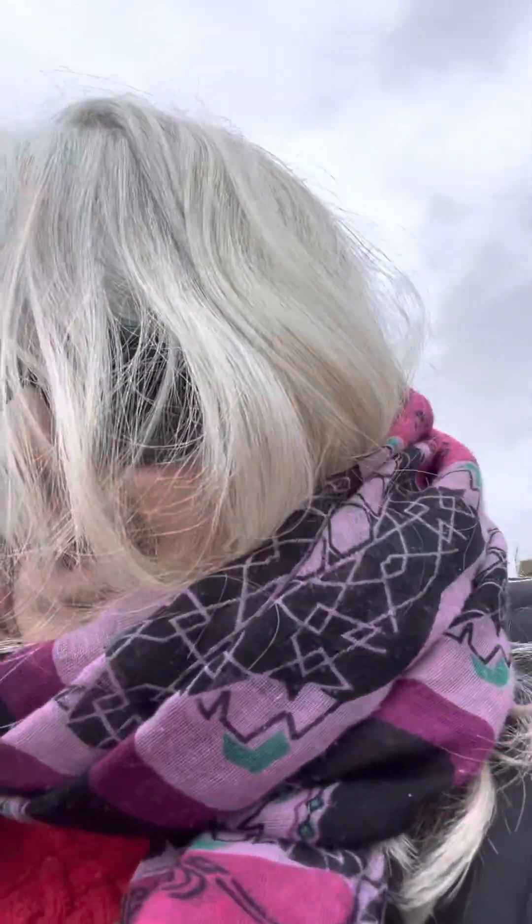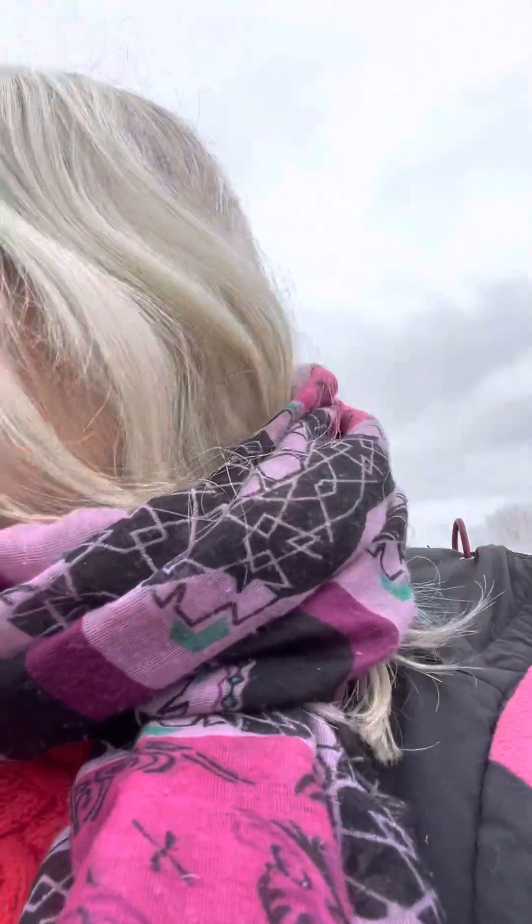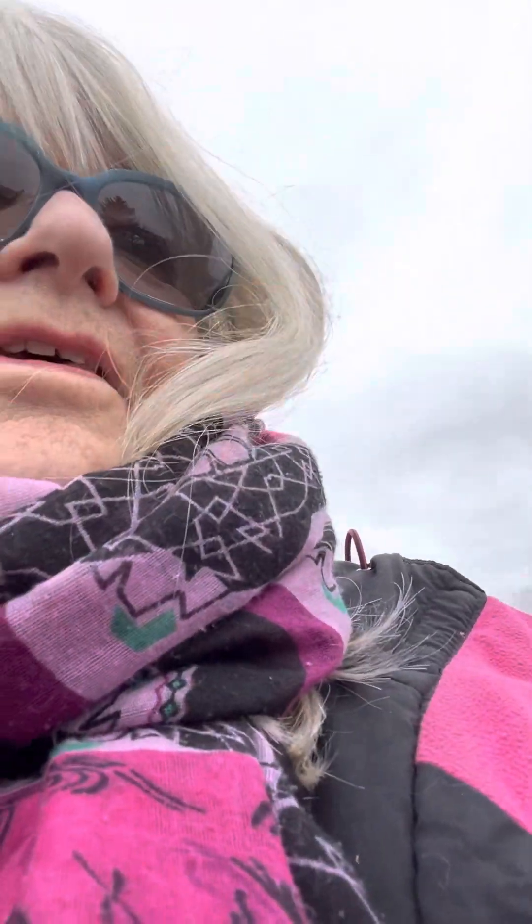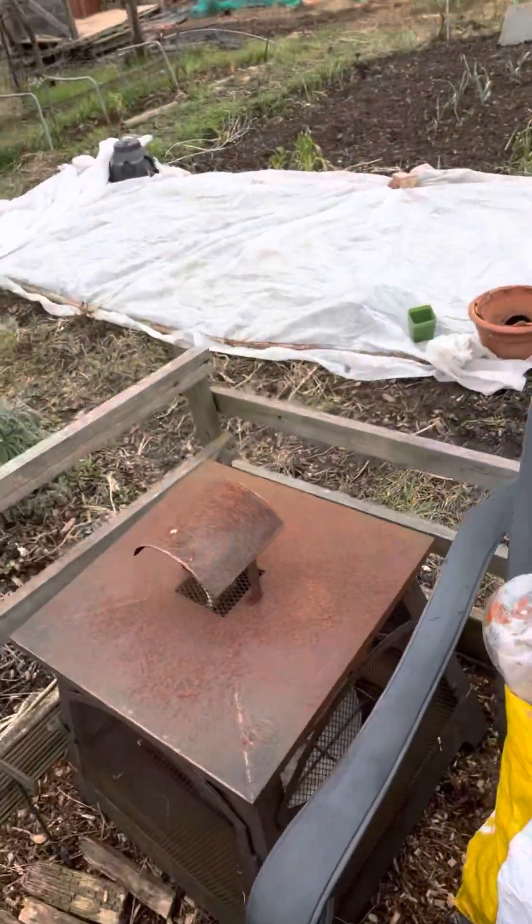We've just got a few jobs to do, and today we're going to have a barbecue and light the log burner. It's just an old barbecue that we use here at the plot. We're going to have our lunch here today — a burger and a sausage.